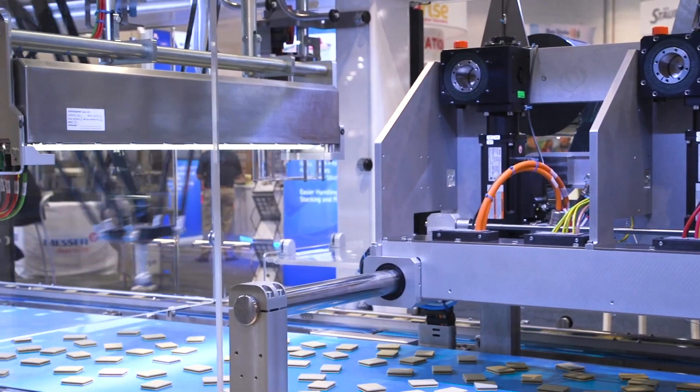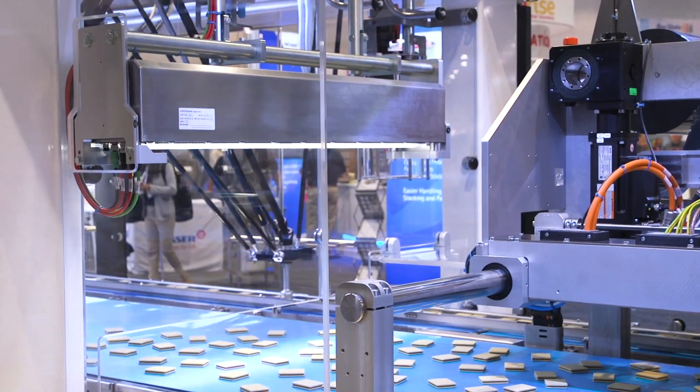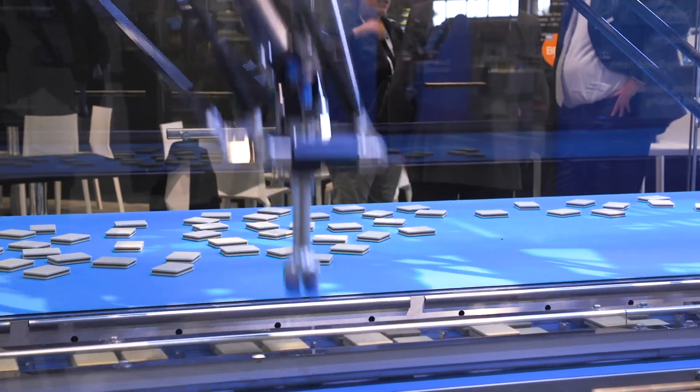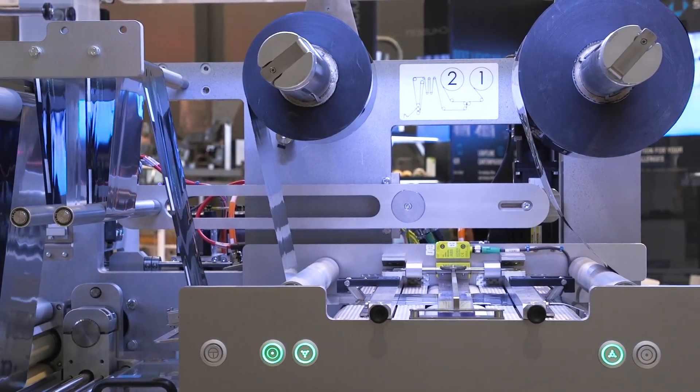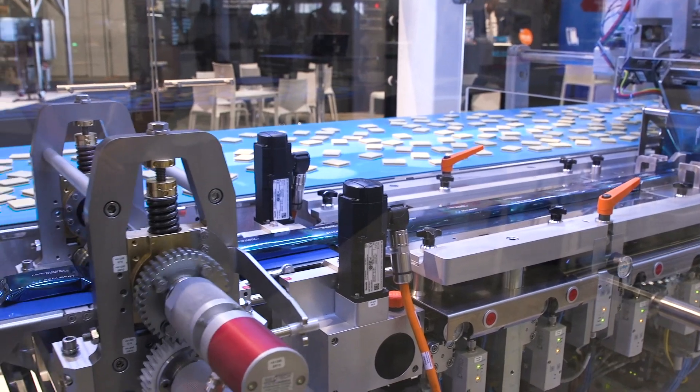Of particular interest with this machine are three unique technologies that Shubert's offering: one being a 3D vision inspection system; secondly, an automatic flight lug changeover; and thirdly, our innovative sealing technology, which includes ultrasonic fin seal and flying cross seal end seals for film.